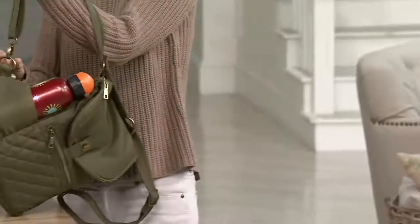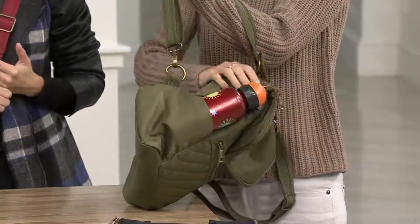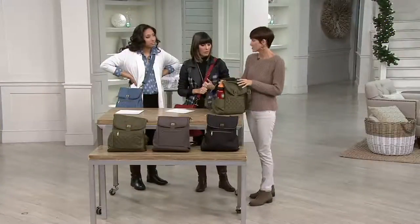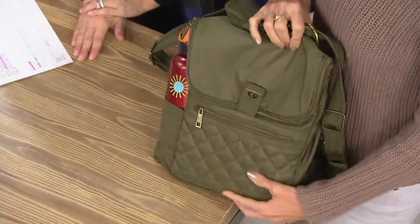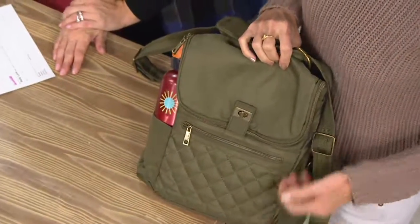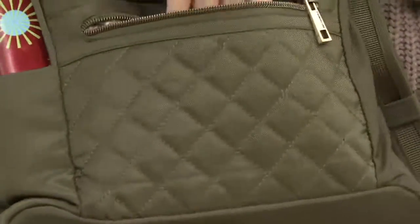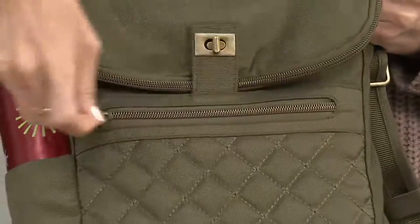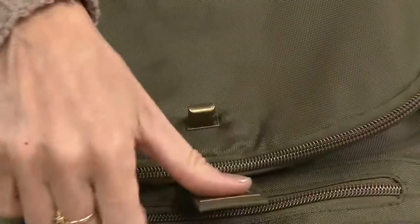Because of that hook at the end of the strap, you could undo this and wrap it around the chair, which is a safety feature that many of our Travelon customers are very used to having. You've got that safety feature. Beautiful quilting on this, and a lot of organization of course. The front pocket is perfect for even the largest cell phones. I love this twist lock — it's very functional, very symmetrical, very secure.